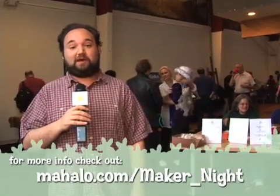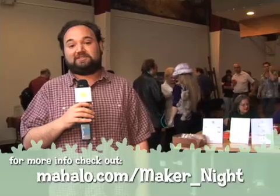So that's it from LA Maker Night. Hopefully we've inspired you to start some of your own creepy, possibly satanic projects at home. If you liked what you saw, be sure to rate and subscribe to our YouTube videos. I'm Lon Harris. We'll see you next time on Mahalo Daily.